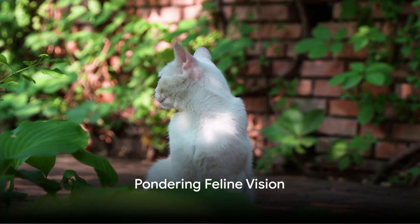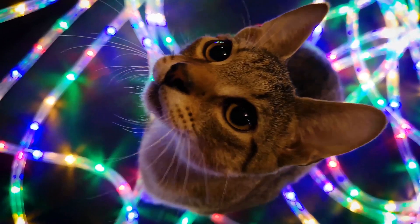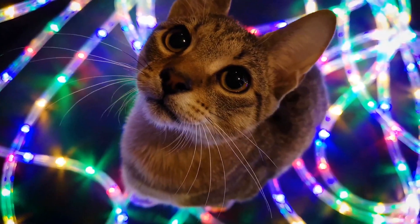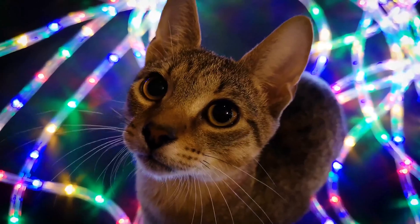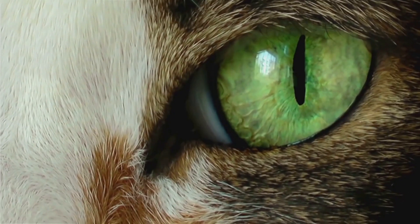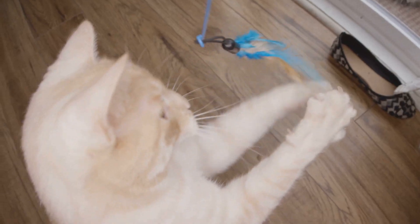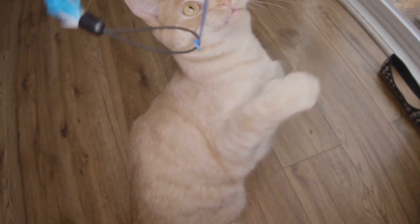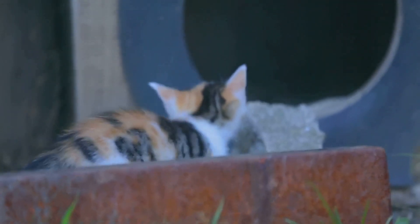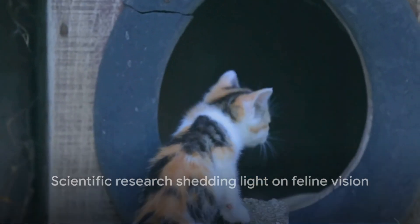Have you ever wondered if your cat can see the same vibrant spectrum of colors that you do? We're diving into the captivating world of feline vision today, challenging long-held beliefs about our furry friends. It's a widespread notion that cats only see in black and white, but is there more to the story? Could our feline companions be experiencing a world of color unbeknownst to us? Scientific research may have some surprising answers to this intriguing question.